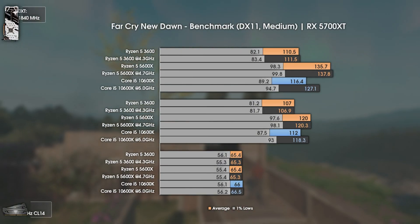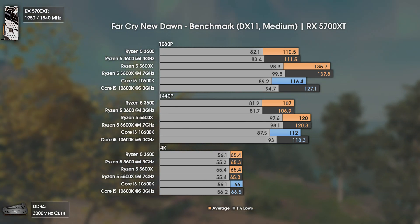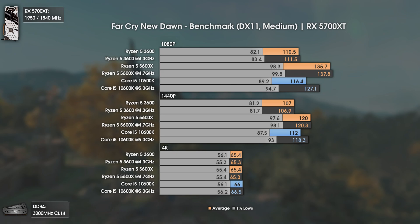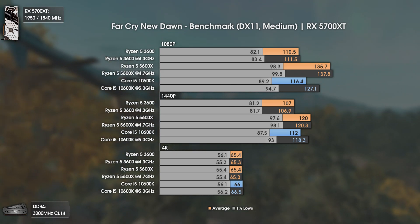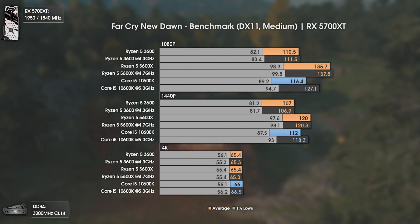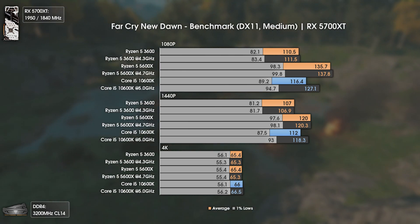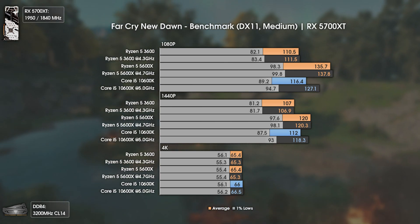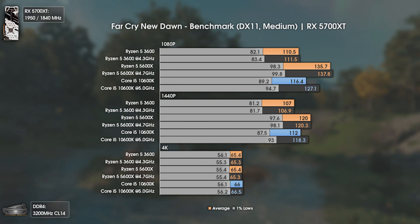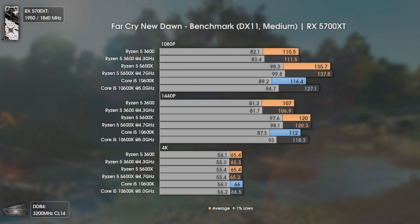Another really good game to test CPUs is Far Cry New Dawn. In here, we can see how big the difference is. At 1080p, the Ryzen 5 3600 can't push more than 111 average FPS, with the 1% low staying in the lower 80s. The i5-10600K, on the other hand, can push a bit more frames even at stock, and once overclocked, it raises the bar to 127 average FPS and 94.7 in the 1% lows. Although it isn't enough to beat the Ryzen 5 5600X, pushing around 10 more average FPS and 5 more FPS in the 1% lows.